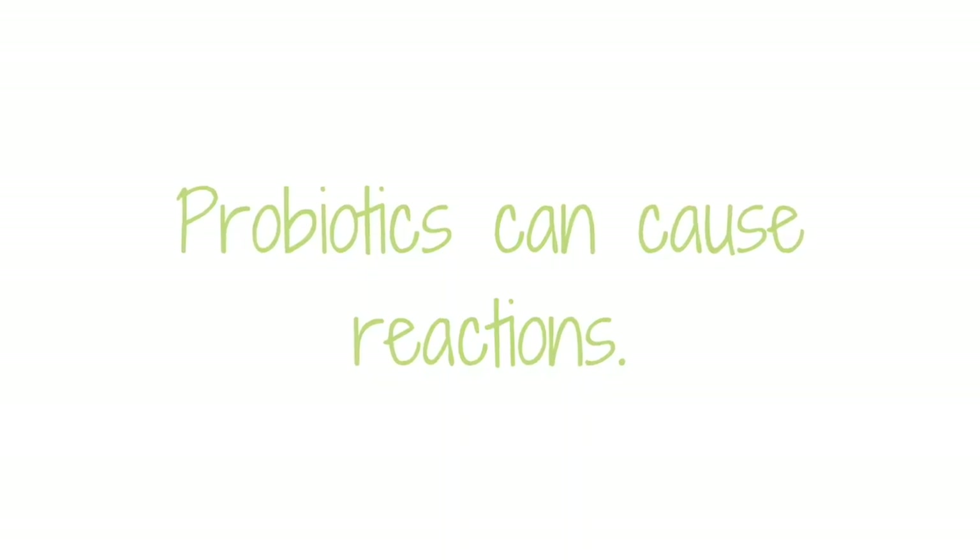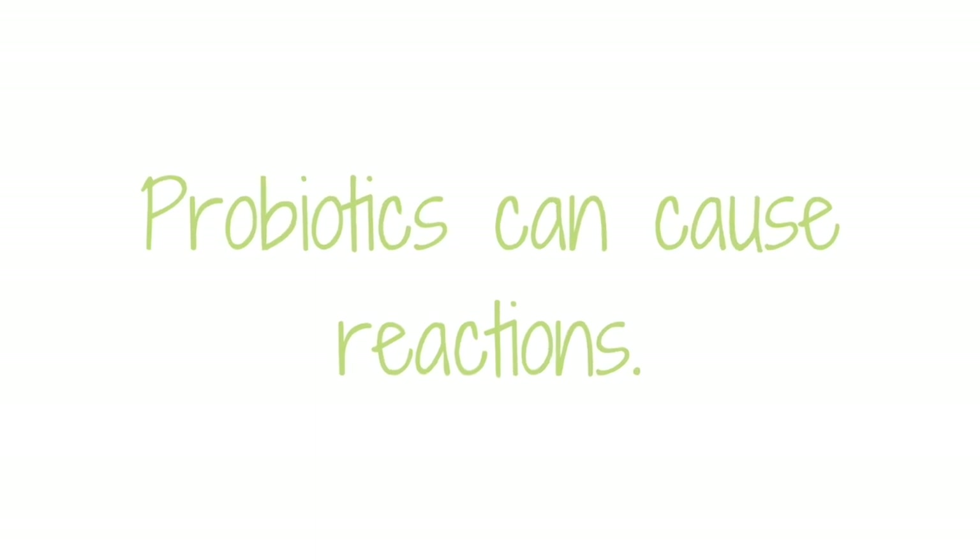Probiotics are a really great tool for helping to restore your gut environment. You can check out my earlier video, Three Best Probiotics for Gut Health, linked below. But some people react to probiotics, and this reaction can look an awful lot like a histamine reaction.